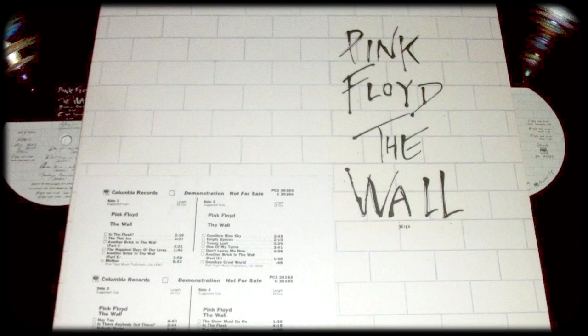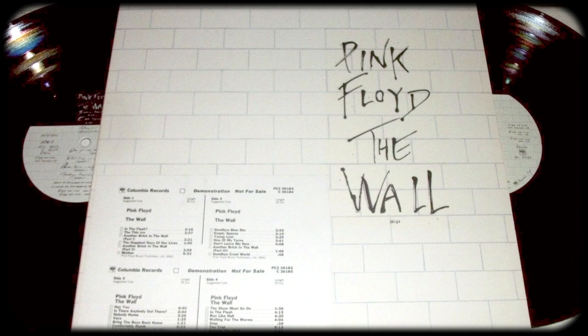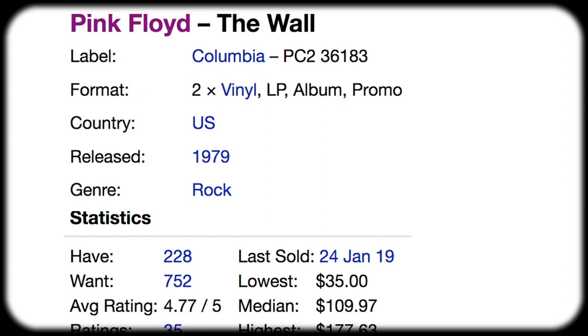By far the most coveted is an original US promo copy. For some reason, the vinyl is dead quiet and the mix is superb, so I can understand why a clean promo copy goes for well over $100.